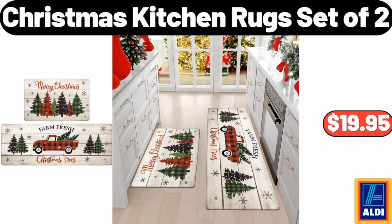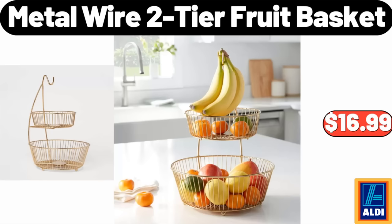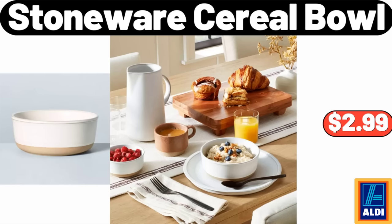Christmas Kitchen Rugs Set of 2, $19.95. Coffee and Espresso Machine, $126.99. Metal Wire 2-Tier Fruit Basket, $16.99. Stoneware Cereal Bowl, $2.99.